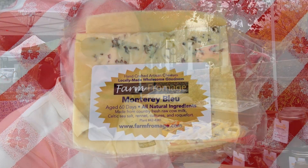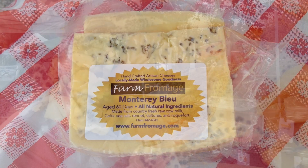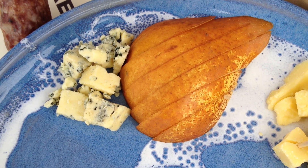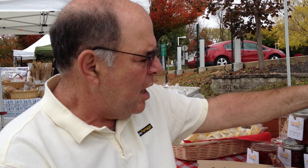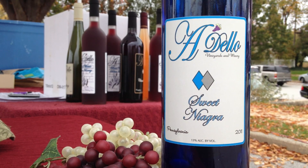And then finally on this plate we have a blue cheese. It's a Monterey blue — a cow milk blue from Lancaster County. Blue cheese is very spicy and very tasty, so we want to offset that in our accompaniment. We suggest either pears or a nice sweet Niagara style wine that you can get from Adelo here at market.